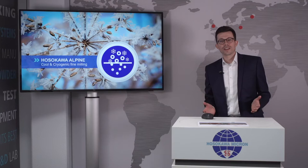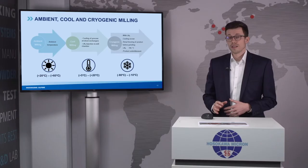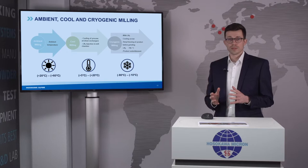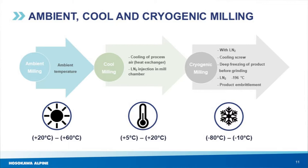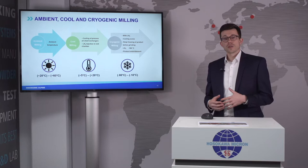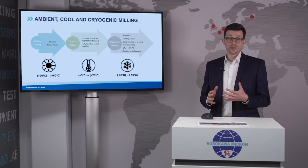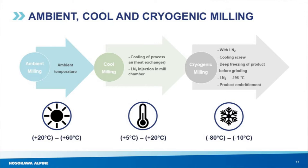After talking about typical spice mills, I want to stress high product quality again, as it is highly important for all end customers. Our solution for achieving the highest product quality is cool and cryogenic grinding. Ambient milling takes place between 20 and 60 degrees depending on where the machine is installed, but volatile oils tend to evaporate at higher temperatures — so by ambient milling we already lose a lot of volatile oils. One solution is cool milling, meaning cooling of the process air by a heat exchanger, or injecting liquid nitrogen directly into the milling chamber. Both options target a constant milling temperature, which is great to preserve volatile oils and therefore taste.